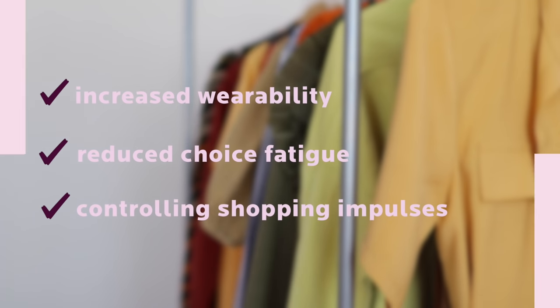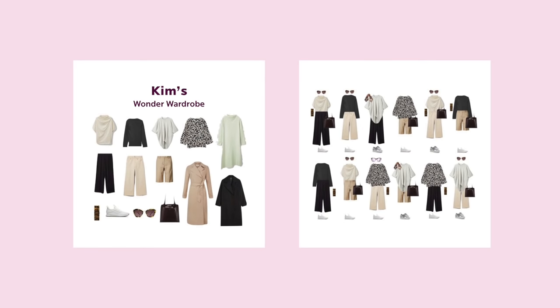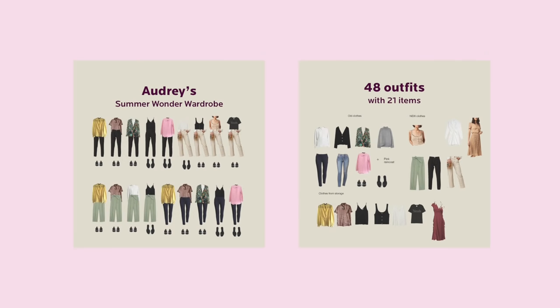So how do you start? The classic capsule wardrobe is usually limited by the number of items you can include. Some say 33 items is enough; others give you a specific list of items to buy. In my opinion, how many items you have is irrelevant. You shouldn't look at your wardrobe as a collection of random separate items, but as a cohesive collection of outfits. I have students with 80-outfit capsules and students with 10-outfit capsules — in both cases the results are beautiful and fit their unique lifestyle.